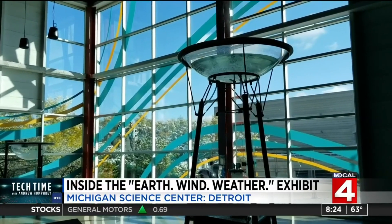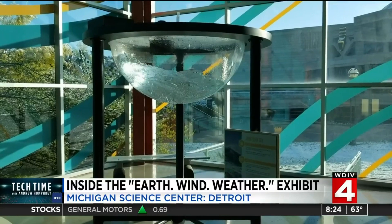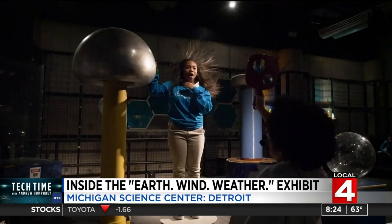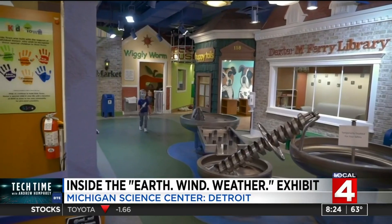Detroit's Michigan Science Center wants to give a greater awareness of the one planet we call home. The oasis in the galaxy is right here on planet Earth, the third planet from the sun. We need to protect it, enjoy it, and appreciate it.